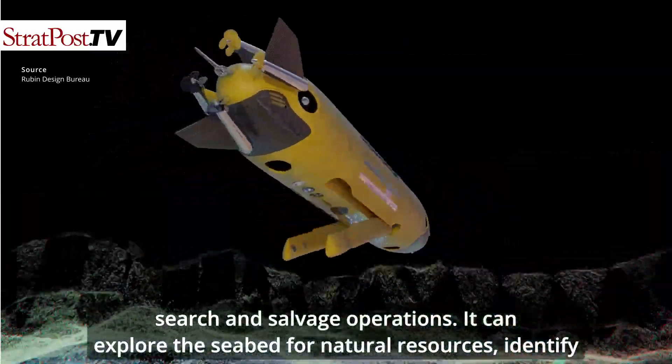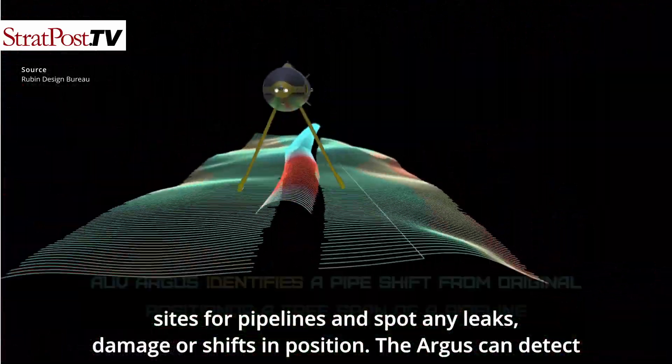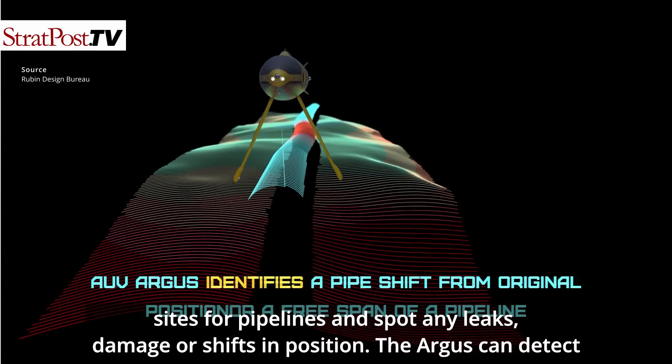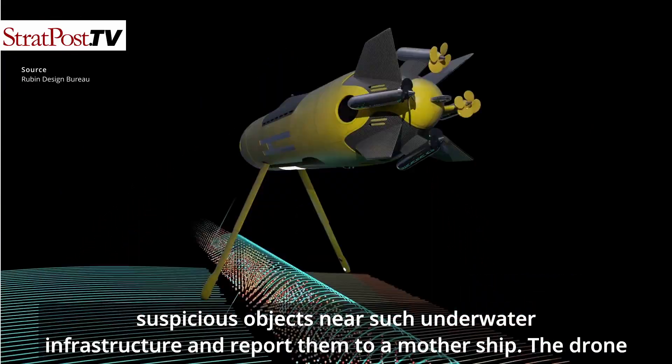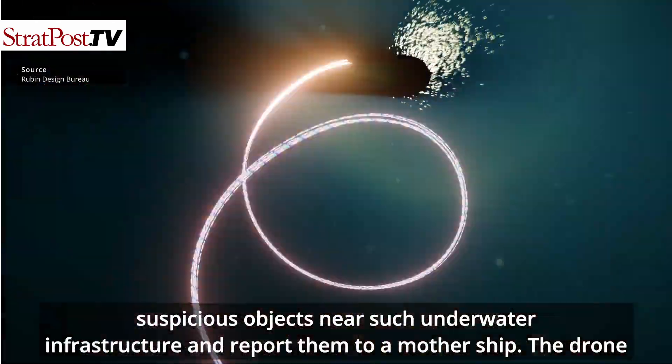It can explore the seabed for natural resources, identify sites for pipelines and spot any leaks, damage or shifts in position. The Argus can also detect suspicious objects near such underwater infrastructure and report them to a mother ship.